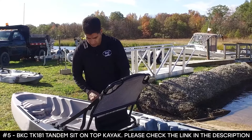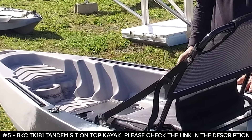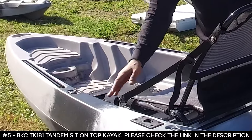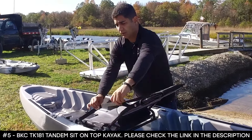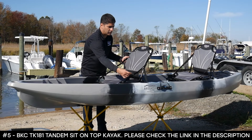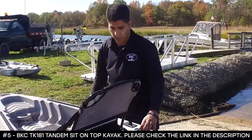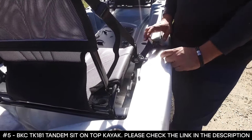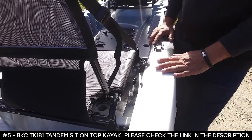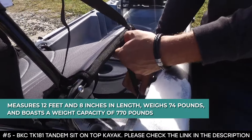Thanks to its 34-inch beam, this kayak remains balanced even in choppy waters and offers superb stability for fishing in all conditions. It keeps valuables dry using dual watertight storage hatches, with one hatch at every seat so your gear is always within reach. It has extra rear cargo space with a bungee cord and a wide flat bottom that creates a vessel that will not flip. It measures 12 feet 8 inches, weighs 74 pounds, and boasts a weight capacity of 770 pounds.